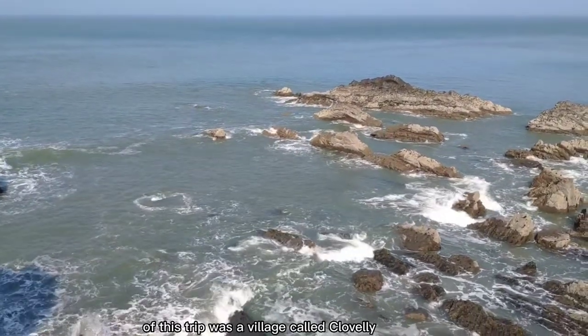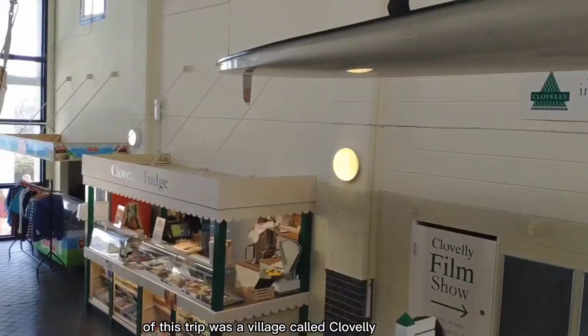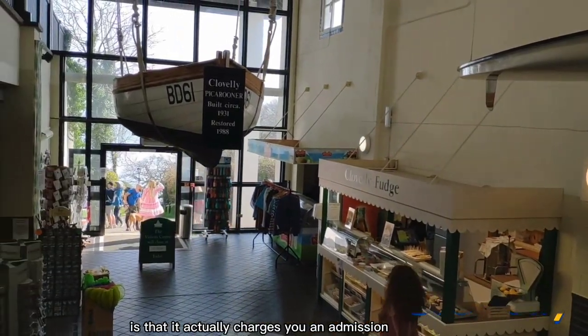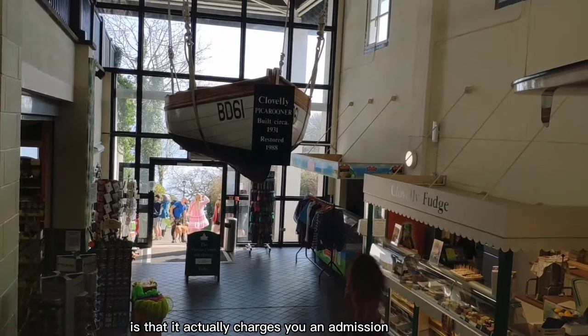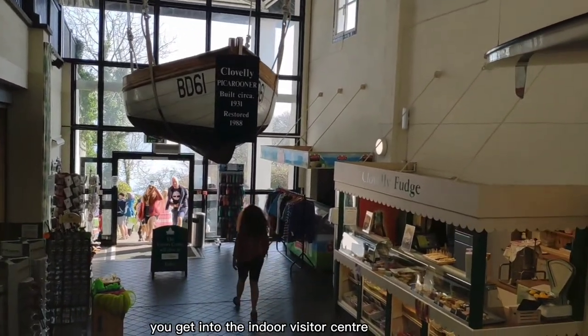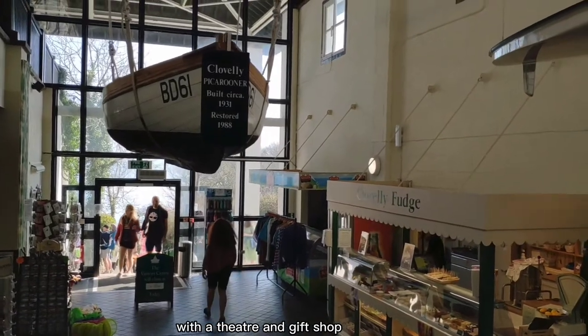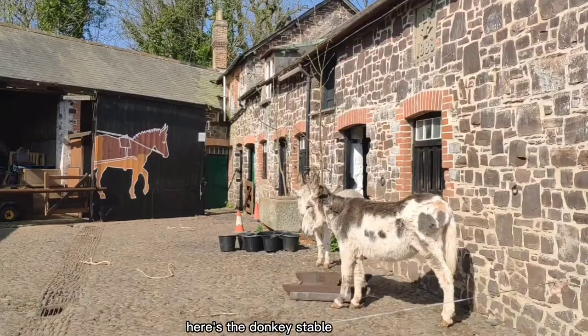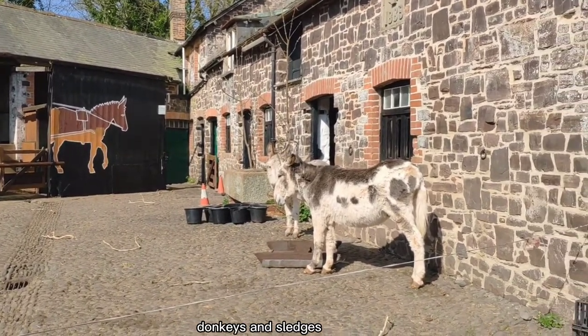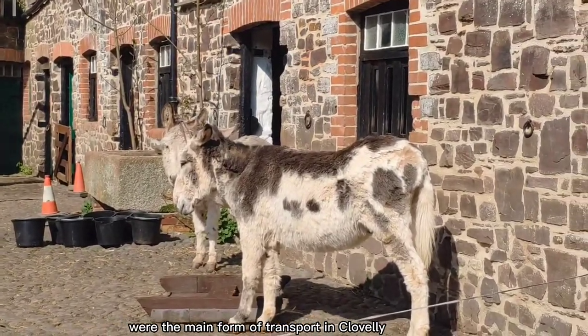The final attraction of this trip was a village called Clovelly. What's interesting about this village is that it actually charges you an admission to visit. After paying your admission, you get into the indoor visitor centre with a theatre and gift shop. Here is the donkey's stable. For centuries, without cars, donkeys and sledges were the main form of transport in Clovelly.